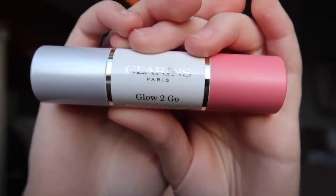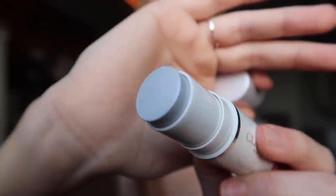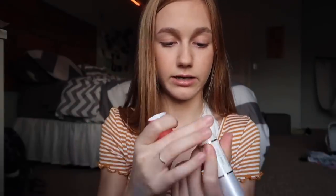So this is the Clarins Glow to Go blush and highlighter duo. I'm actually so excited to use this because I've been wanting to try something different — I don't really have a cream blush. I have one cream blush and a couple cream highlighters, but nothing like this. It's by the brand Clarins and this is the highlighter side and this is the blush side. It's in the shade glowy pink. The highlighter has a pink shift to it but also a little icy gray.